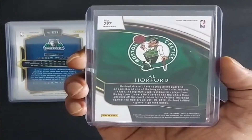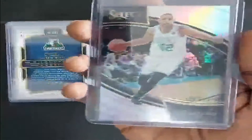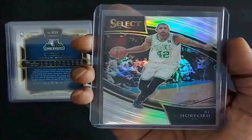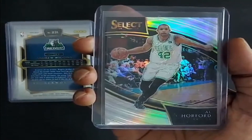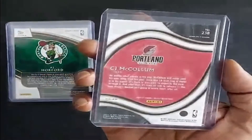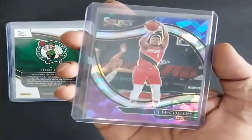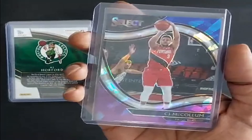2018, Al Horford, Silver Prism, Boston Celtics. Next card is 2020-21, CJ McCollum, Portland Trail Blazers.